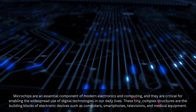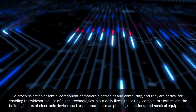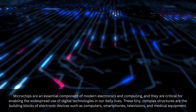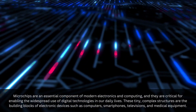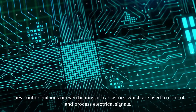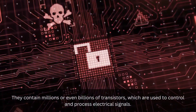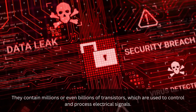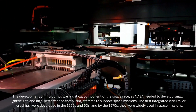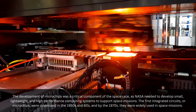Microchips are an essential component of modern electronics and computing, and they are critical for enabling the widespread use of digital technologies in our daily lives. These tiny, complex structures are the building blocks of electronic devices such as computers, smartphones, televisions, and medical equipment. They contain millions or even billions of transistors, which are used to control and process electrical signals. The development of microchips was a critical component of the space race, as NASA needed to develop small, lightweight, and high-performance computing systems to support space missions.